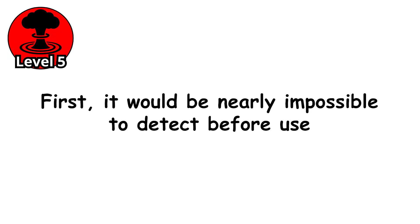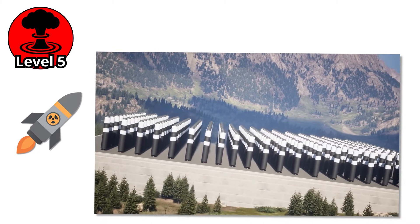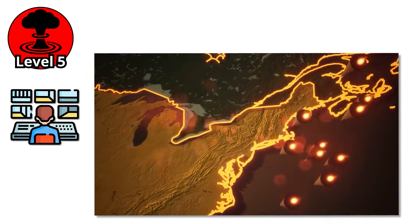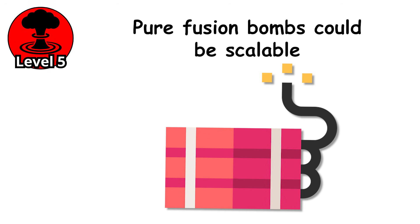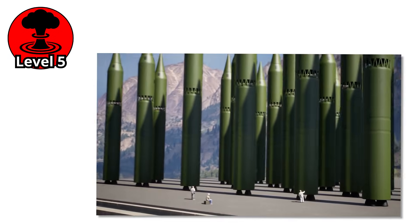This idea is terrifying for more than one reason. First, it would be nearly impossible to detect before use. Without the need for fissile material, these weapons could be built in secret and hidden more easily than any bomb we know today, much harder to monitor through traditional arms control methods. Second, pure fusion bombs could be scalable — small enough to fit inside a backpack, large enough to flatten entire cities. They could be clean, releasing minimal long-term radiation, or engineered to maximize devastation. The design possibilities are wide open, and that is exactly what makes them so dangerous.